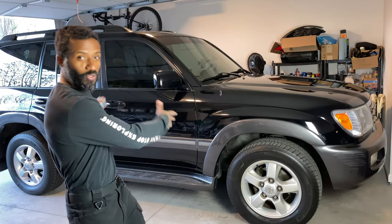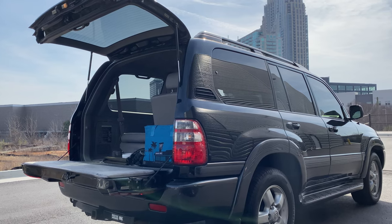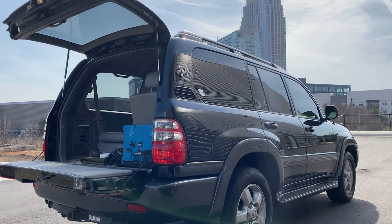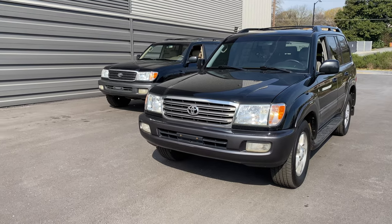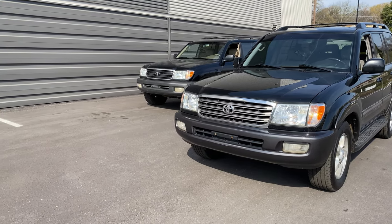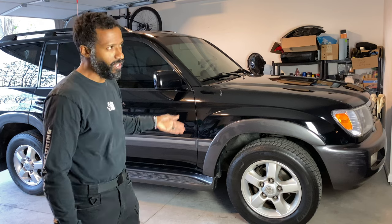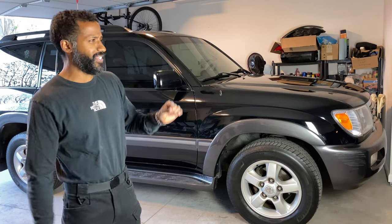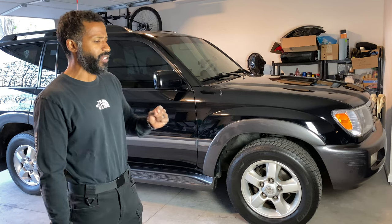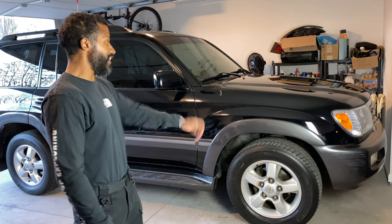Behind me is our new-to-us 2005 100-series Toyota Land Cruiser and for the most part it is extremely clean — pristine. It doesn't really have no problems, but it has no major problems. It has a few very minor problems, and one of those problems we are going to remediate today.